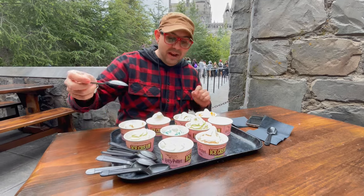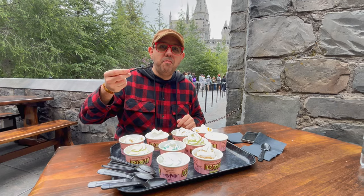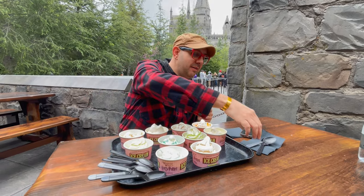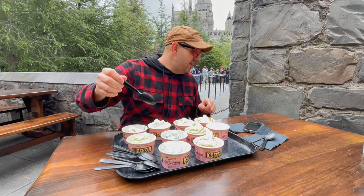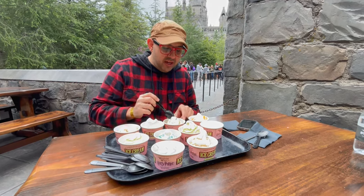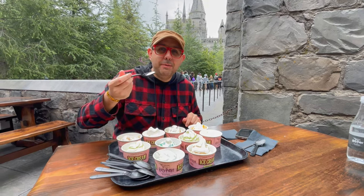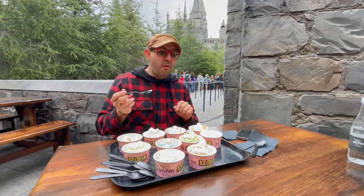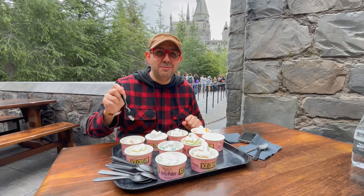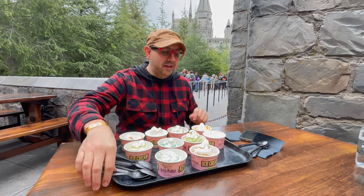Next up we got classic vanilla. Tastes like vanilla — it's good. This is chocolate. Classic chocolate. Let's see how chocolate it is. Now that's more intense chocolate, and that is intense butterbeer. That's actually a really good chocolate. I like that one.